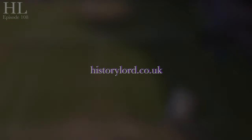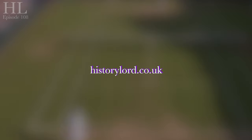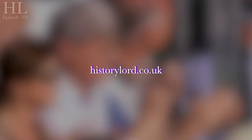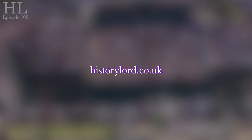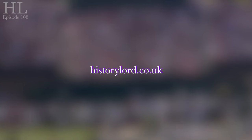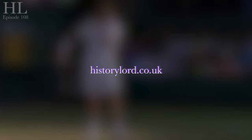Thank you very much for watching today. If you do like the video, then please do subscribe and click the notification bell to see when we upload new videos. If you want to find out what we do outside of these videos, then please go to historylord.co.uk to find out about Lord Hume's Walking Tours of London, and check out the description below to see about my YouTube channel, Last Line Films. Thank you very much for watching and we'll see you very soon.